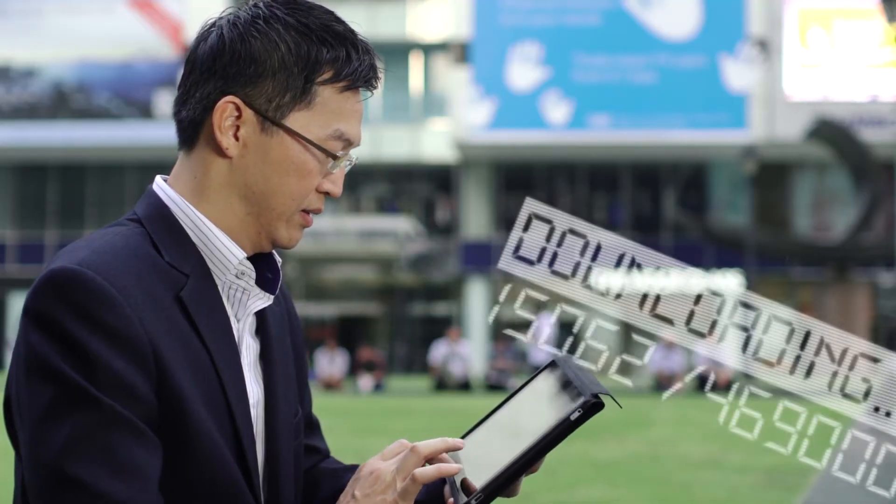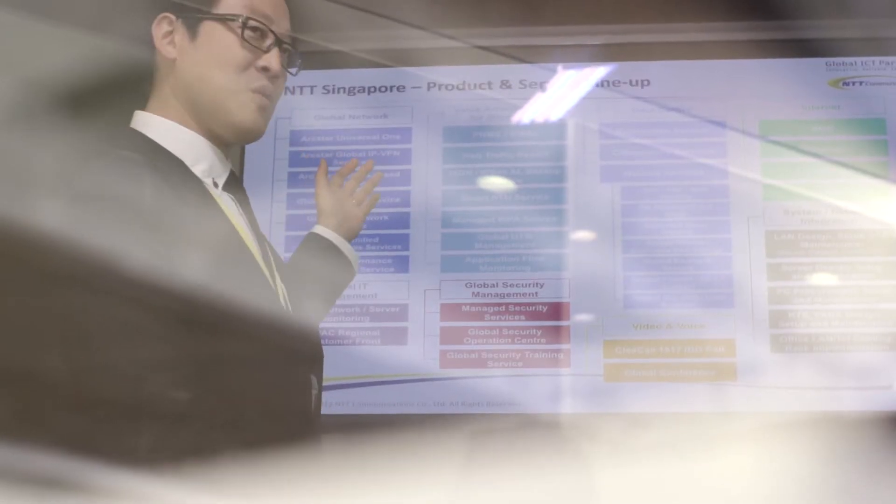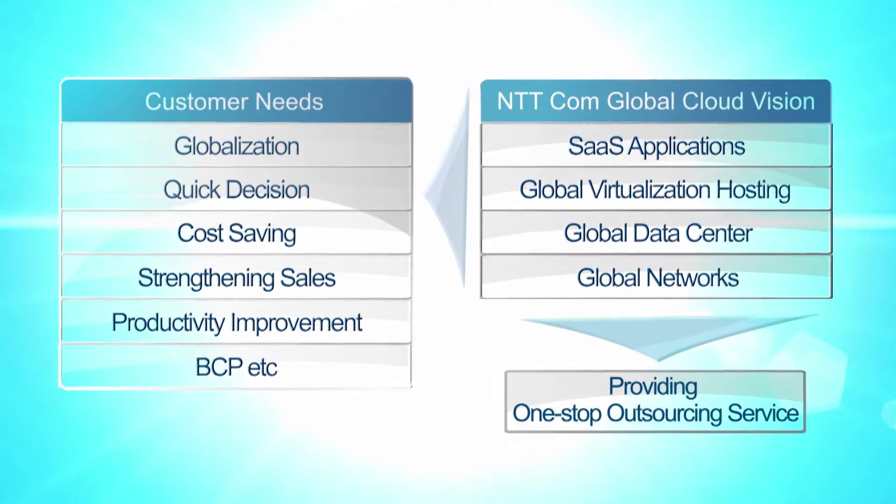we understand the harsh demands for speed, efficiency and progression in today's world. At NTT Communications, we aim to be your global ICT partner by providing a complete set of one-stop solutions, from infrastructural services to application services through our global cloud vision.